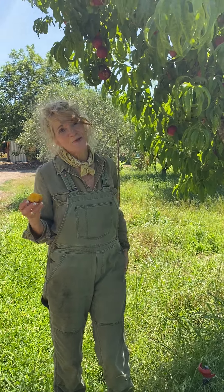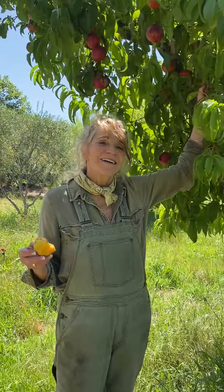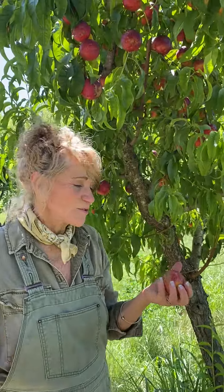Hey there! So guess what these are? This is coming soon to a farm store near you. These are nectarines.